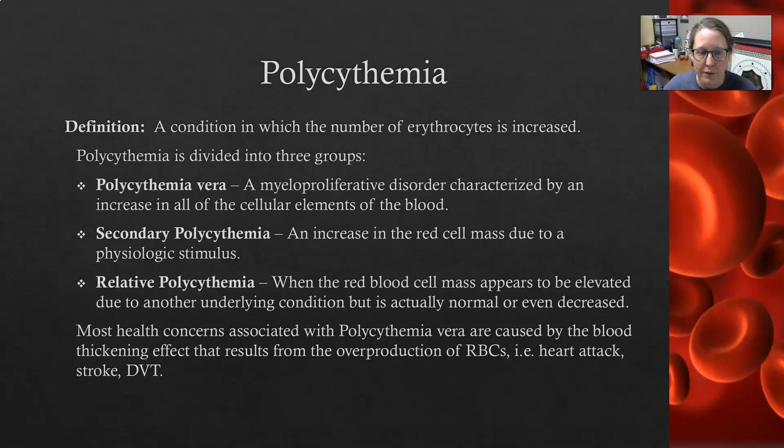Another cause of secondary polycythemia would be males that get testosterone replacement shots — maybe they have a low testosterone level and get some supplemental testosterone. One of the things a physician ought to monitor in a male getting testosterone shots is the red count, because that can cause an increase in the red cell mass and secondary polycythemia as a side effect of the increased testosterone from the injections.